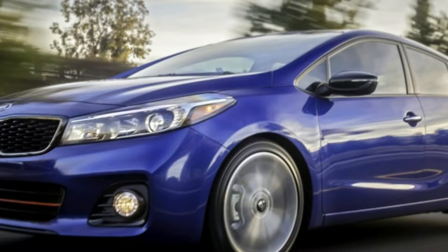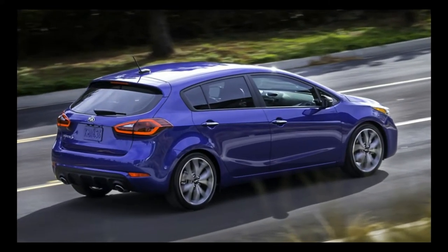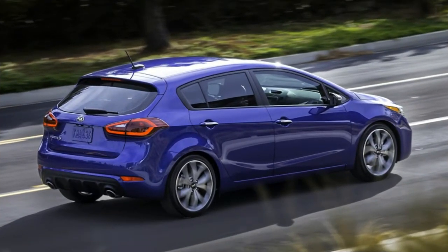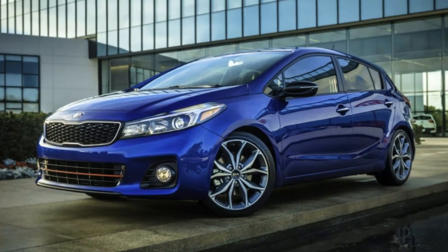Kia's own warm hatch, the Kia Forte 5SX, is a close match for the Honda in some ways and stunningly better in others — at a cost. The Forte 5SX starts on the right foot with its turbocharged 4-cylinder engine.